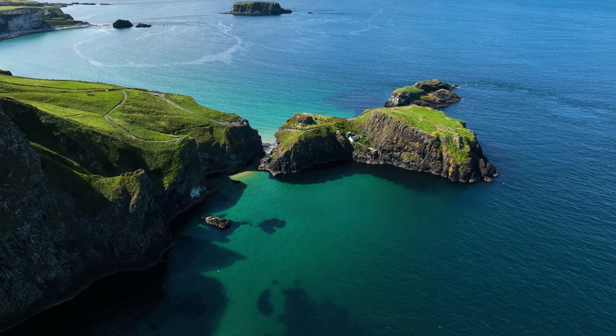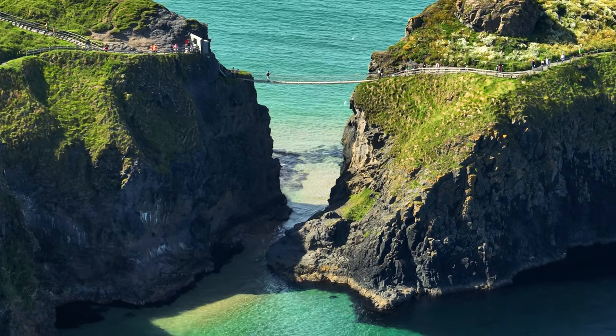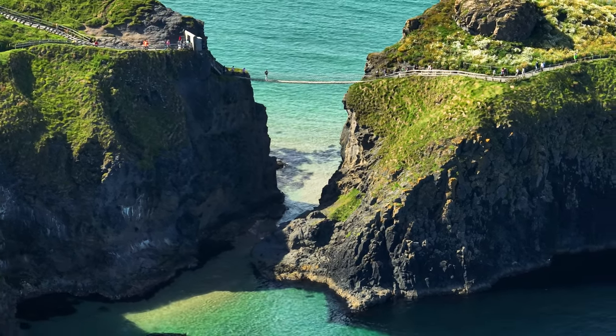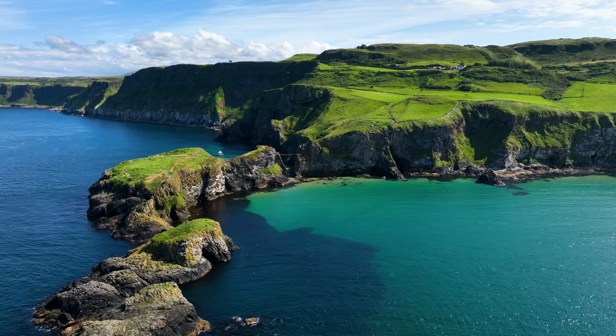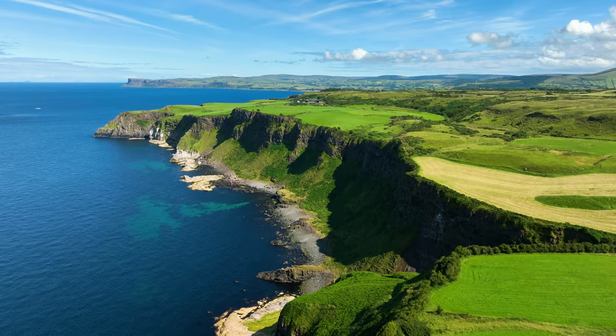While we're still in Northern Ireland, we're going to head over to Carrick-a-Rede. It's this scenic bridge that crosses the sea over to a little island. I was just amazed by the water color there — it's just so blue, contrasted perfectly with the green cliffs.